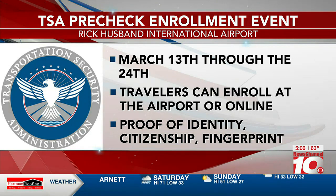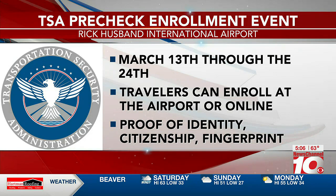You need to have proof of identity, citizenship, fingerprints, and a photo. TSA PreCheck was created in 2011 to provide low-risk travelers a smoother experience through airport security.